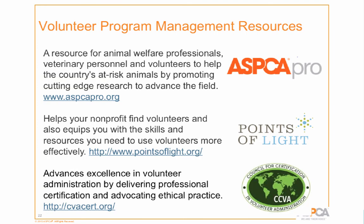Finally, to come full circle, there are a lot of resources out there to help you. One that's really impactful is ASPCA Pro — a resource for animal welfare professionals, veterinary personnel, and volunteers. There's a ton of information on volunteer management, including recorded webinars you can click on and watch, and notifications about upcoming webinars.